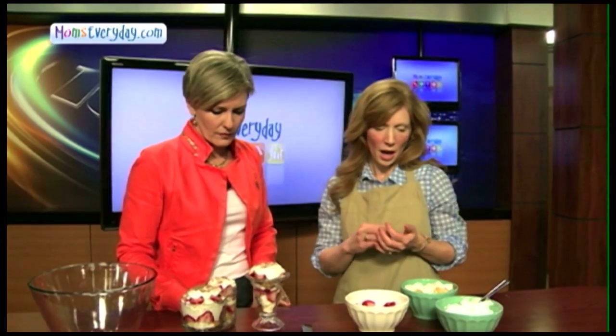This is called a berry trifle. It's a three-layer dessert. You have a pound cake or angel cake layer, a whipped cream layer, and berries. It can be made in a variety of containers, like we have here, or even a large bowl if you want your table to look fancy.